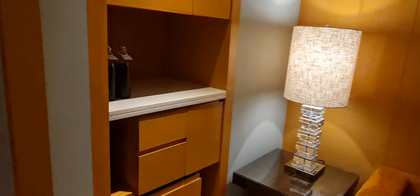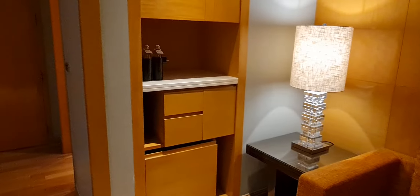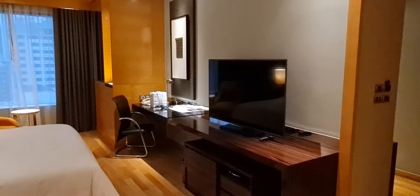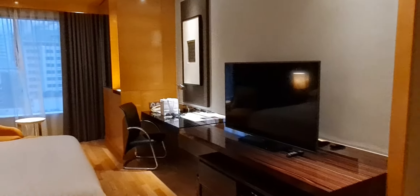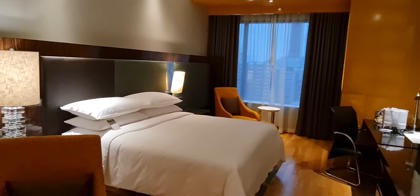This hotel — yeah, that's the mini bar there, which is basically empty. You just have tea and coffee. You have a TV. Looks like the work desk over there, which I hate set up like that — I need a proper table. And here we have the bed.